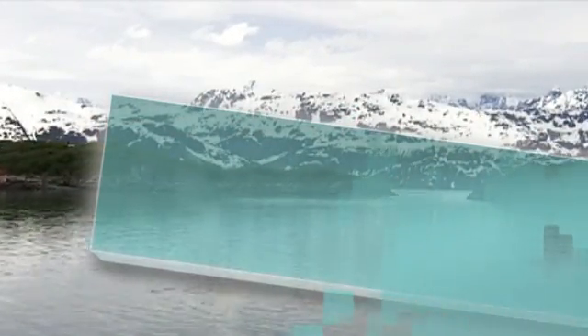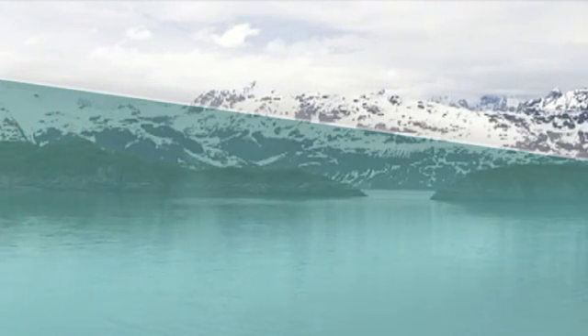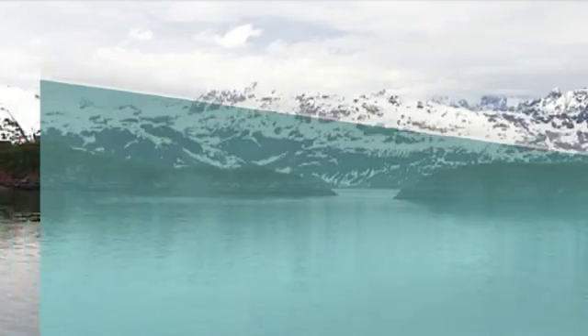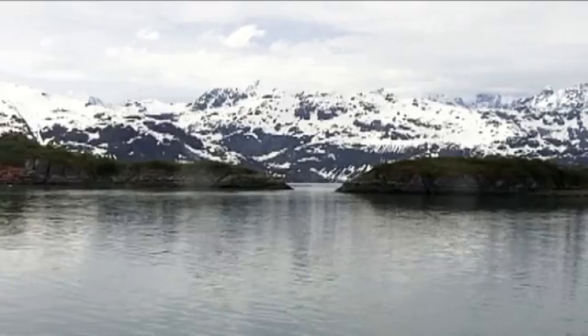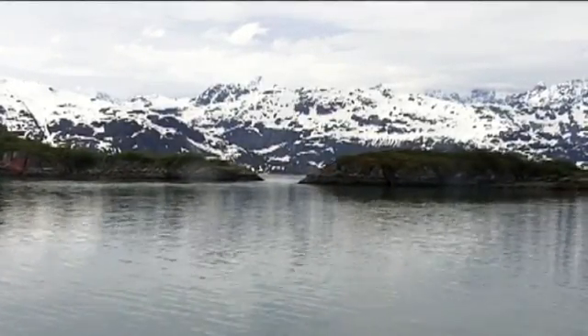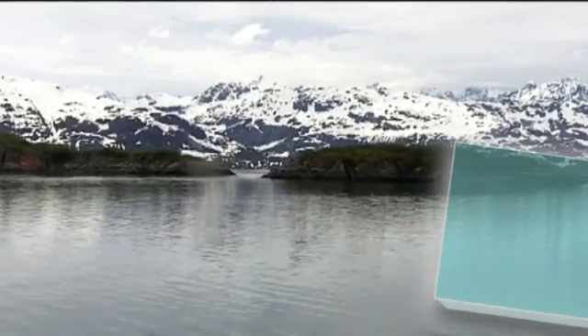Muir had actually expected to find the glacier much further south in Glacier Bay, where it had been marked on a map by Vancouver. But when he got there, the glacier wasn't there — just open water — so they kept paddling north and north into Glacier Bay. And around this area is where they finally encountered the spot where the glacier was at that point in the 1800s.